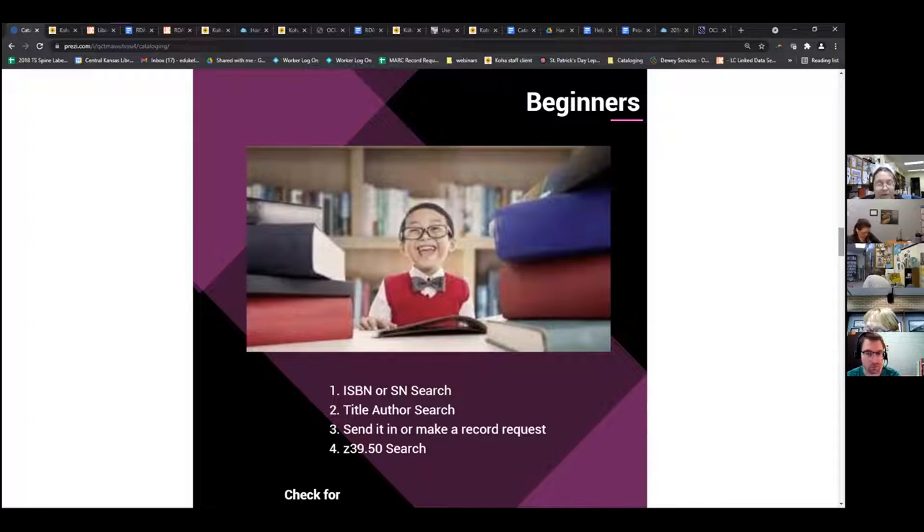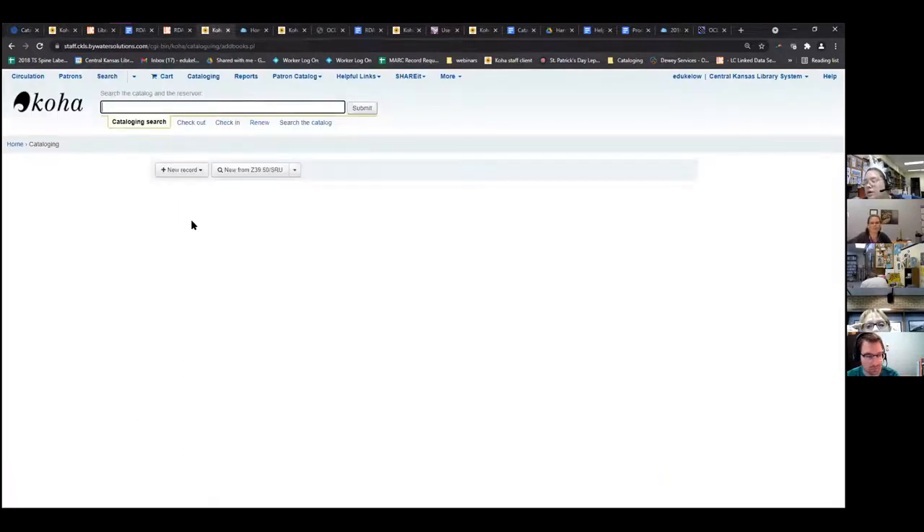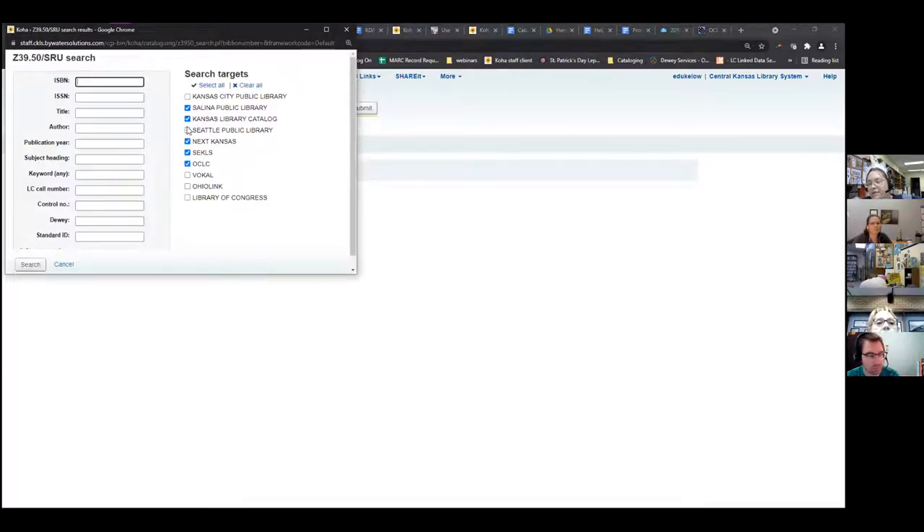They're essentially the same thing — an identifier for whoever made that item. If you can't find it that way, you're going to do a title and author search. Those are the first two things you need to do before you think about pulling in a record. If you can't find it, you can send in a record request to me, or go ahead and do a Z39 search.